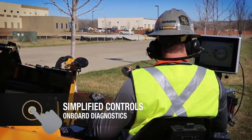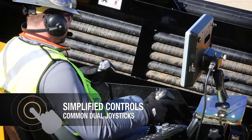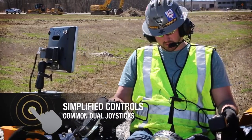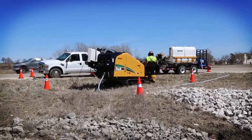It offers a control system that simplifies machine monitoring with onboard diagnostics. The D23x30 S3 features the same common dual joysticks as other current Vermeer drills, to assist with operator efficiency and training.